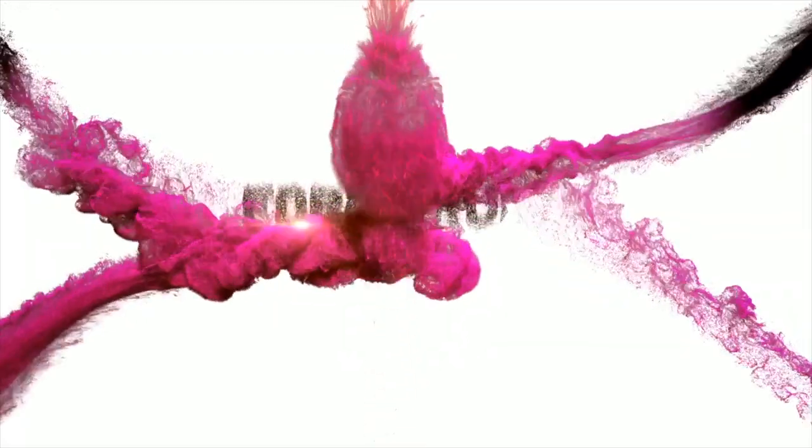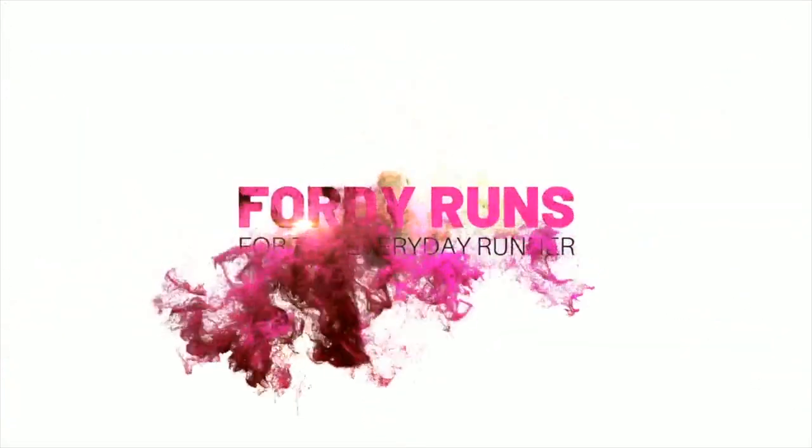Hey, what's up everyone? In this video, we're going to be comparing the Hoka Rocket X against the A6 Meta Racer. Welcome back to 40 Runs. How are we all doing? Are you on a rest day? Let me know in the comments — very interested to know.